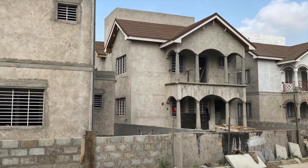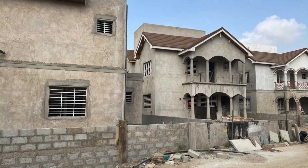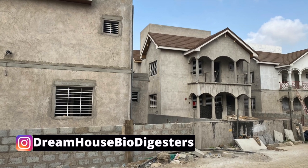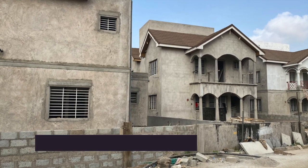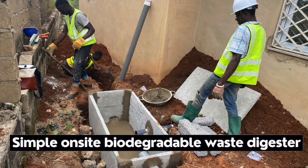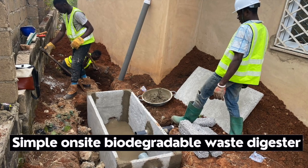Over the years, we have done videos that explain the technology of how biodigesters work. We have said that biodigesters are simply sized biodegradable toilet technology that break down solid waste for easy disposal in the environment.